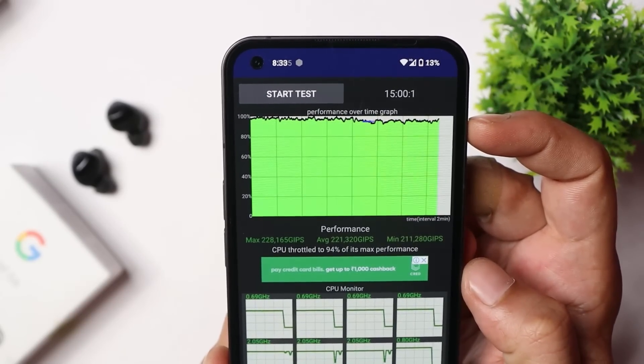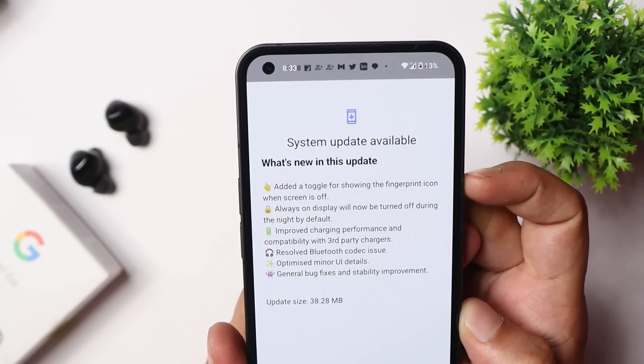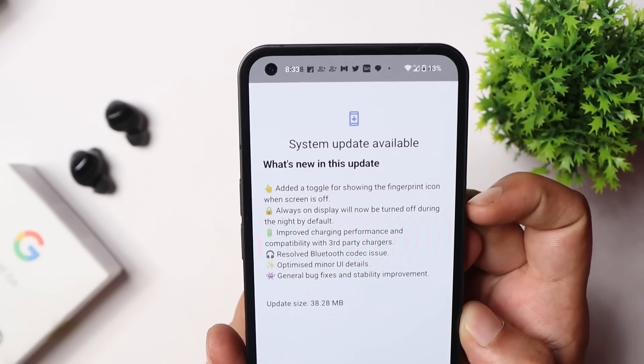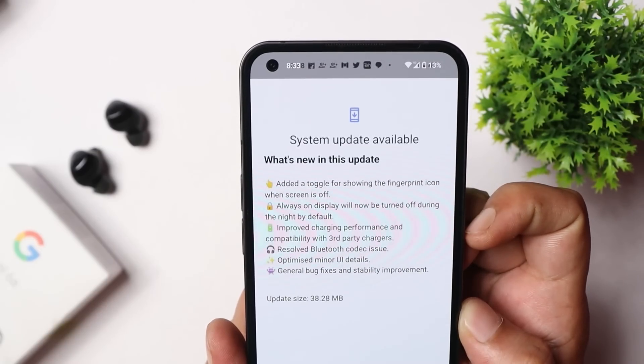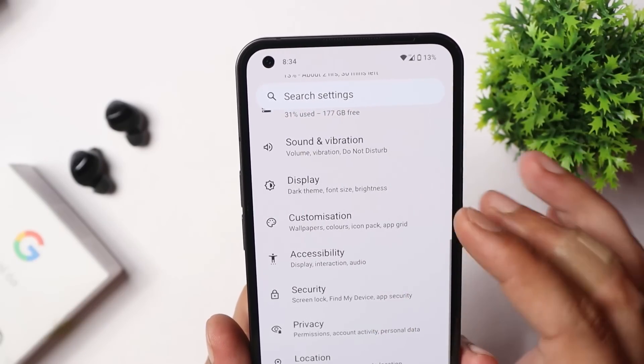Now let's take a look at the changelogs. This update brings a new toggle for the fingerprint icon, a few changes in the always-on display, along with a few bug fixes. With the first changelog, they say they have added a new toggle for the fingerprint icon on the lock screen.